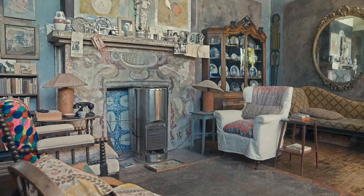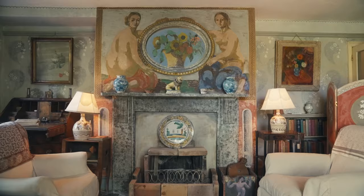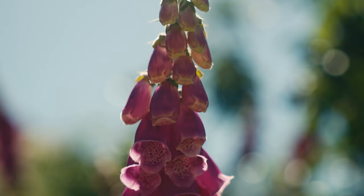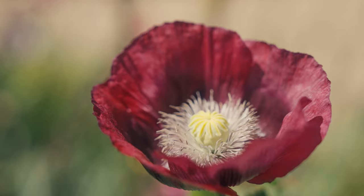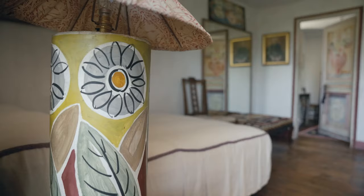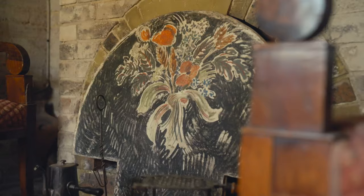Charleston became the home of the Bloomsbury group artists Vanessa Bell and Duncan Grant. All through the roughly 60 years that they were living there, they were always decorating parts. They would choose the flowers that they wanted to see in the garden, the ones that they wanted to include in their work, in their still lives and in their decorations. And you can see in the house a lot of the flower motifs come from the garden onto the walls.